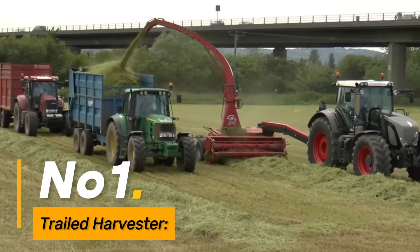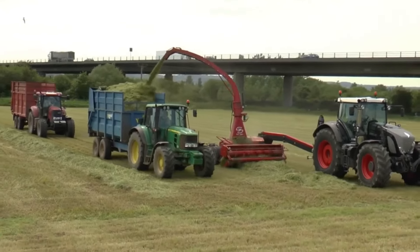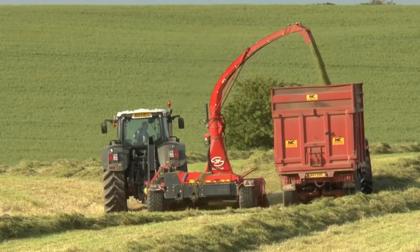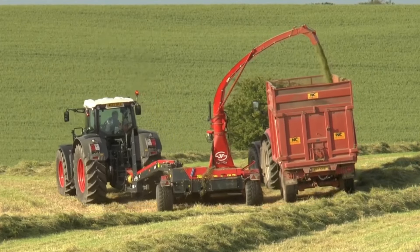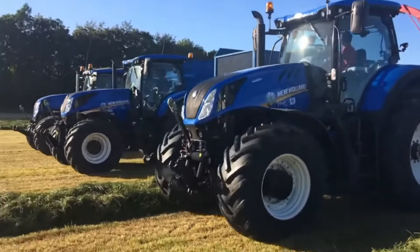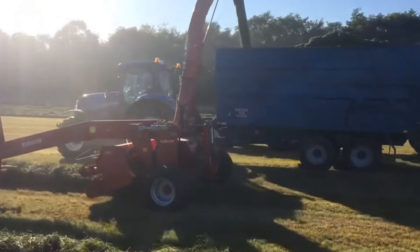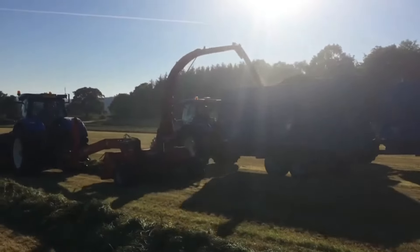Number one: the Trailed Harvester is a cutting-edge machine designed to significantly improve individual work efficiency in the agricultural sector. This harvester automates the harvesting process, efficiently collecting crops without the need for extensive manual labor. By streamlining this labor-intensive task, it not only reduces the workload on individual farmers but also accelerates the harvesting timeline. This increased efficiency translates to higher productivity and allows farmers to allocate their time and resources more strategically, contributing to overall farm profitability.